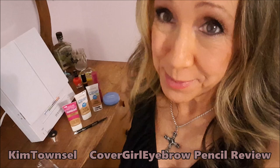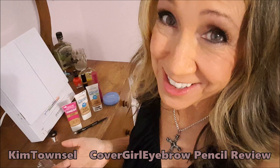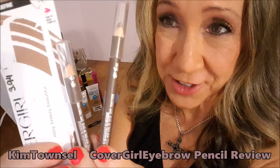I'm a big CoverGirl fan. I use the foundation, I use their matte powder — I use a lot of CoverGirl stuff. I have video reviews up telling people how much I love CoverGirl stuff. I've always used the Maybelline eyebrow pencils, but I thought I needed to go for a lighter color. So I thought, okay, I'm going to go to CoverGirl and try it. But this product is horrible.